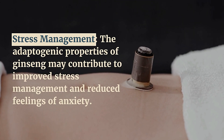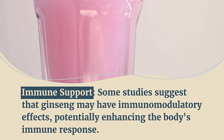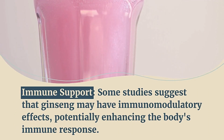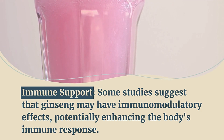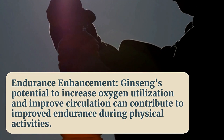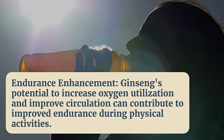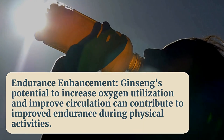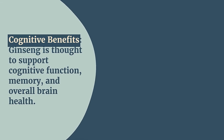The adaptogenic properties of ginseng may contribute to improved stress management and reduced feelings of anxiety. Some studies suggest that ginseng may have immunomodulatory effects, potentially enhancing the body's immune response. Ginseng's potential to increase oxygen utilization and improve circulation can contribute to improved endurance during physical activities.